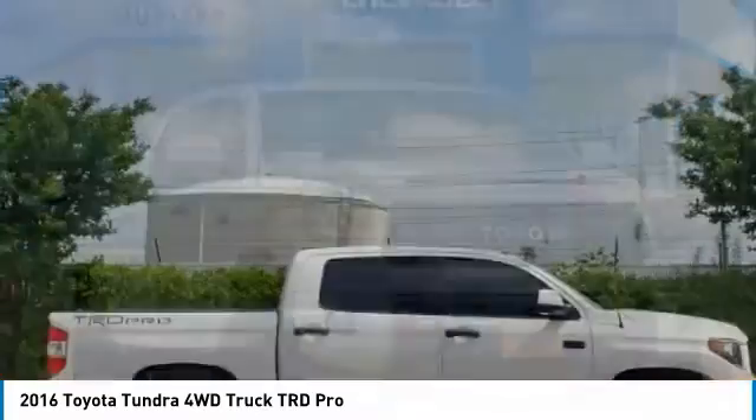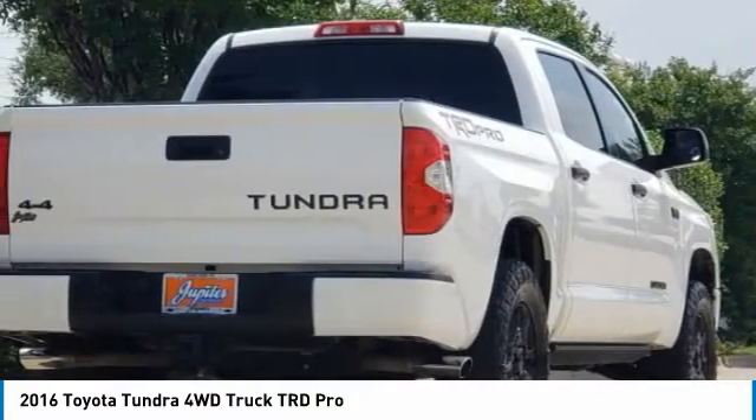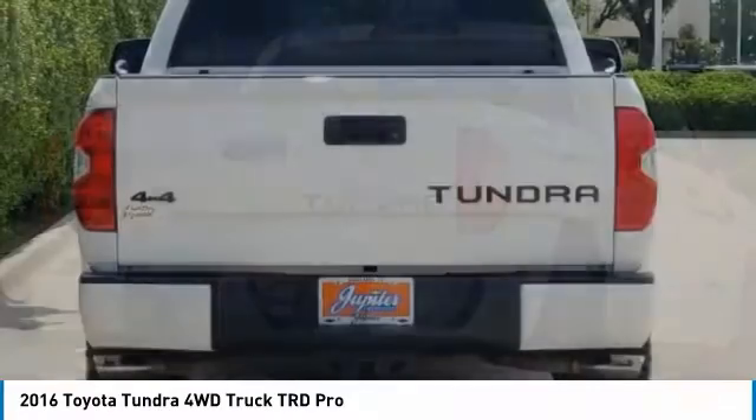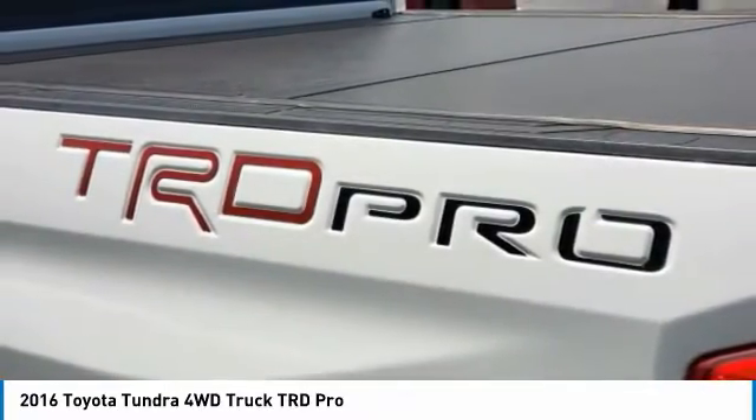Love the 2016 Tundra. The Tundra has a number of unique features useful for those using it as a work truck, including extra large door handles, a deck rail system, and an integrated tow hitch.